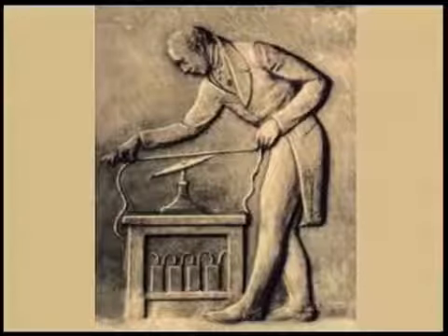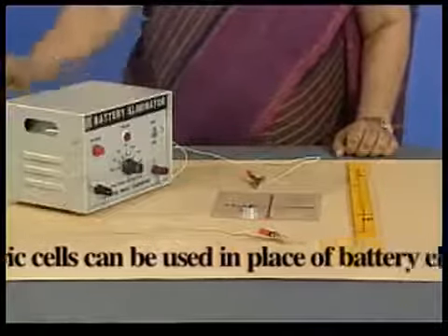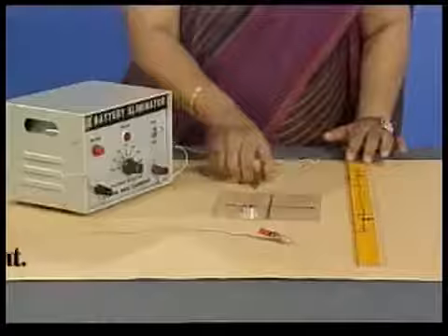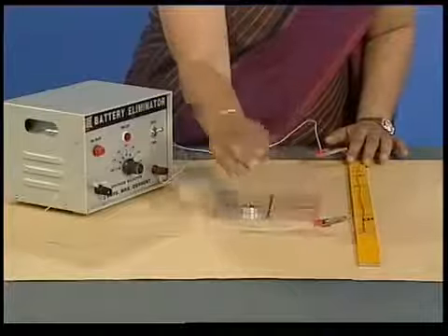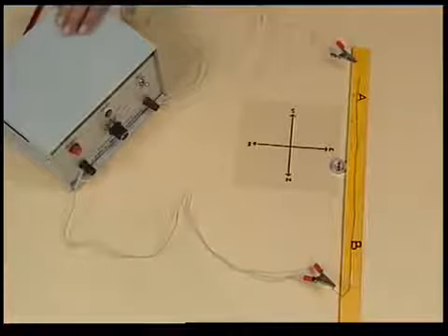We can perform an experiment similar to Oersted's experiment. We have a wire and a battery eliminator. Let us connect the two terminals of the battery eliminator to the two ends of the wire. Let us place this compass needle near the wire and switch on the current.